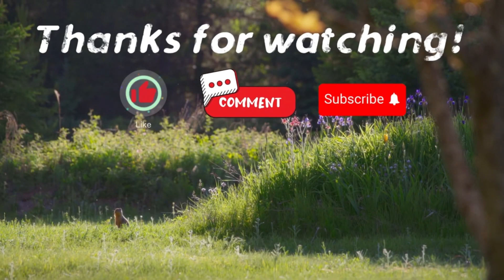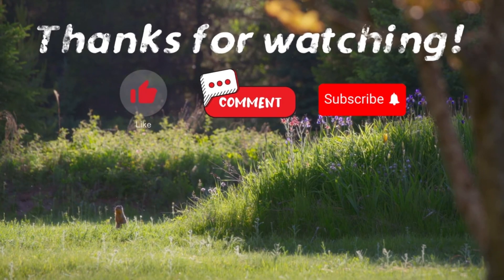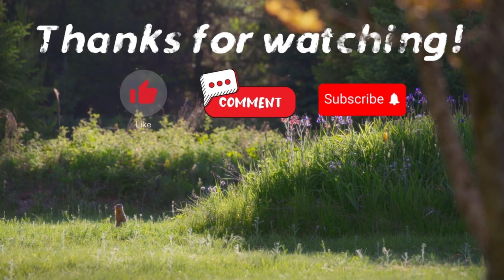Thank you for watching. If you have suggestions for our next video, feel free to share them in the comments below. We'll be sure to give you an acknowledgment for your contribution.